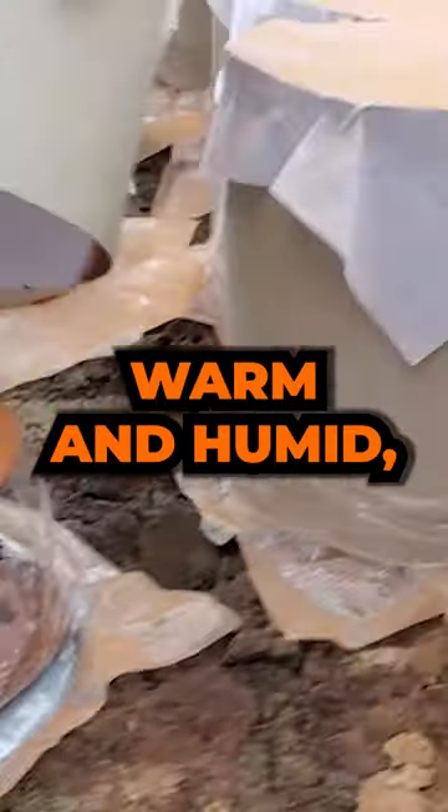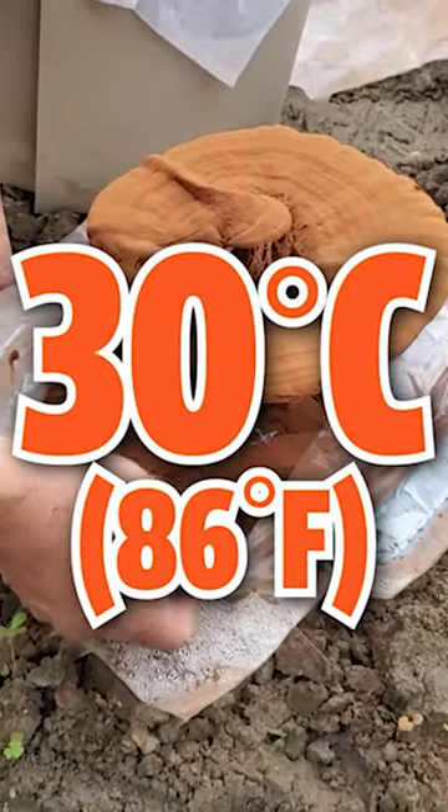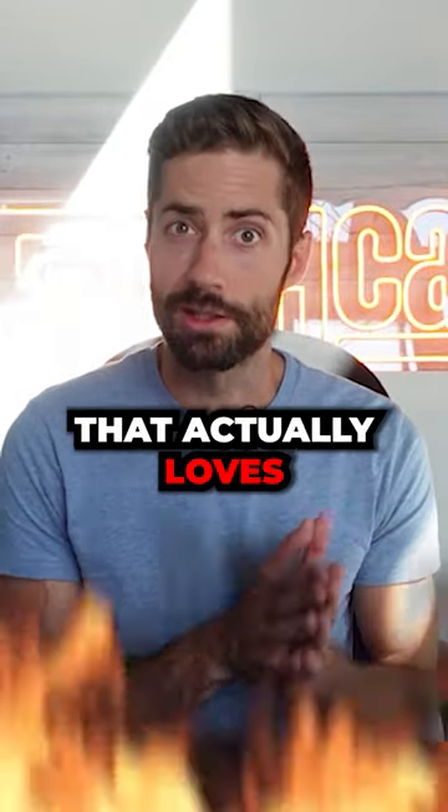Inside these greenhouses, it's really warm and humid — temperatures up into 30 degrees Celsius and above. A lot of mushrooms like cool and damp conditions, but reishi is one of those rare species that actually loves the heat.